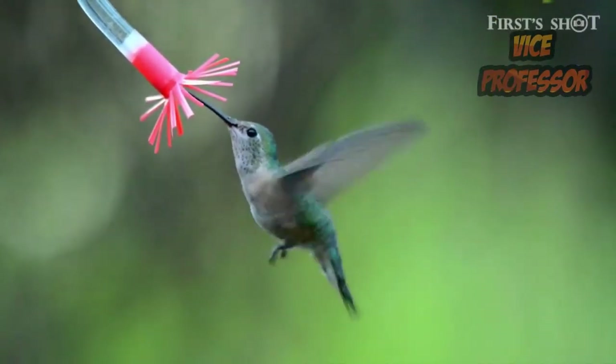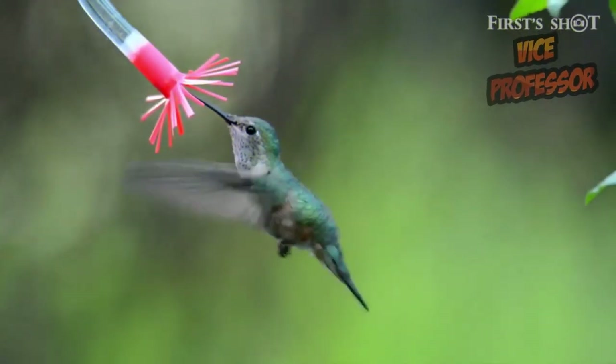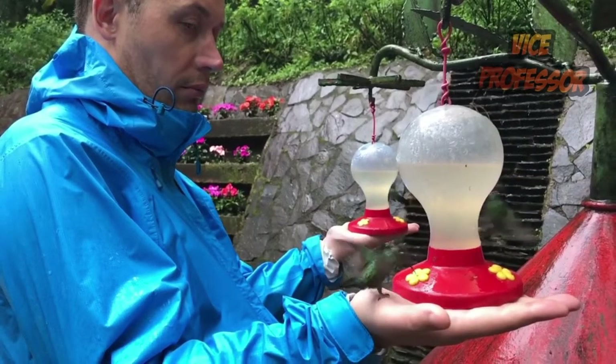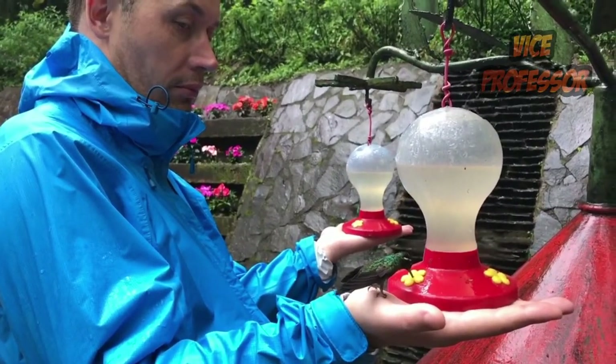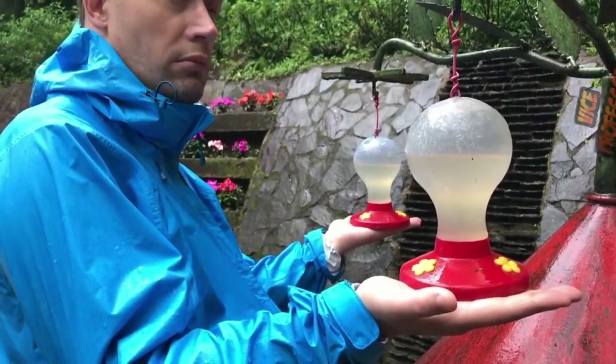The lifespan of hummingbirds reaches three to four years. Their main foods are sweet pollen and nectar, which they collect using a long tongue to lick flowers. Besides nectar, they also eat small insects. Despite their cute and adorable form, hummingbirds are very territorial and will attack intruders entering their territory.